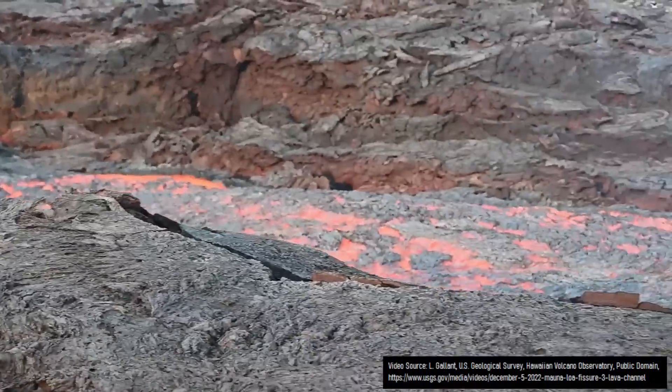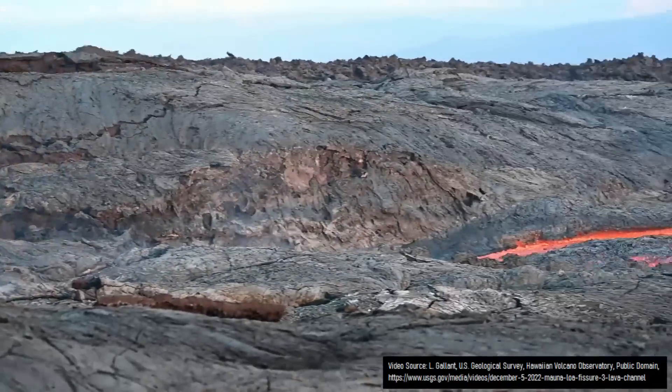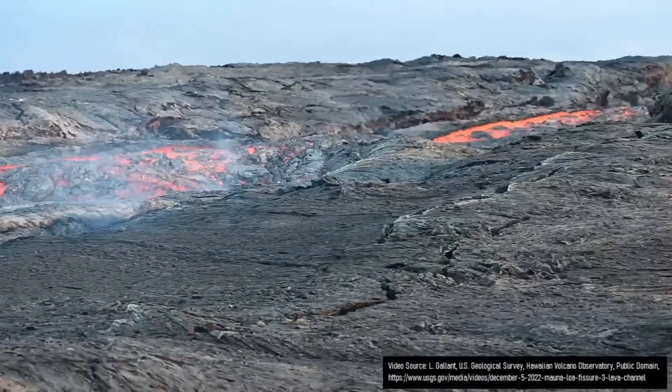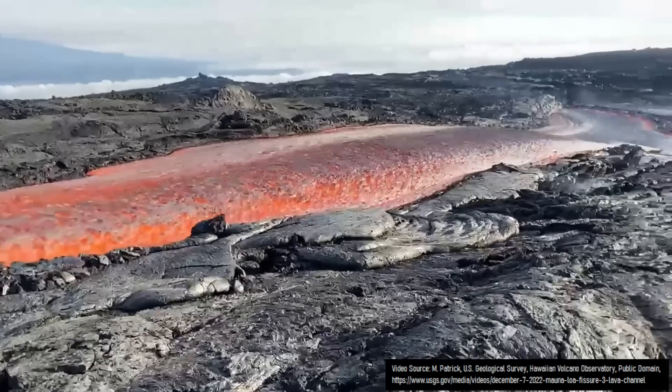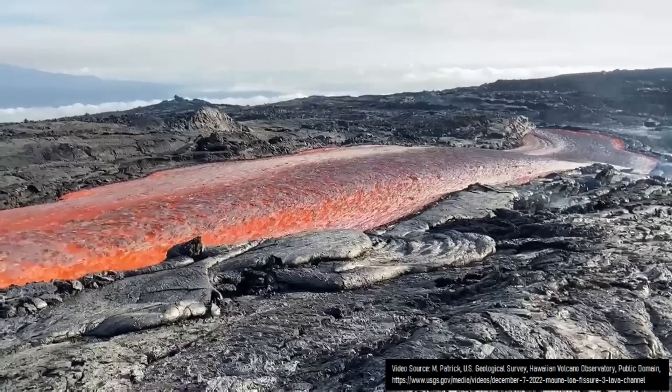The Hawaiian island chain, especially the Big Island of Hawaii, is well known for containing numerous active and extinct shield volcanoes. This type of volcano is very large with a negligible incline due to the lavas they produce flowing far from their summit due to having a low viscosity.